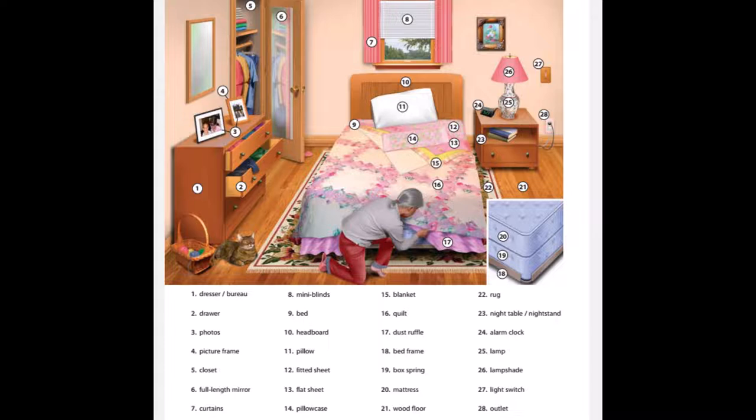25. Lamp. 26. Lamp shade. 27. Light switch. 28. Outlet.